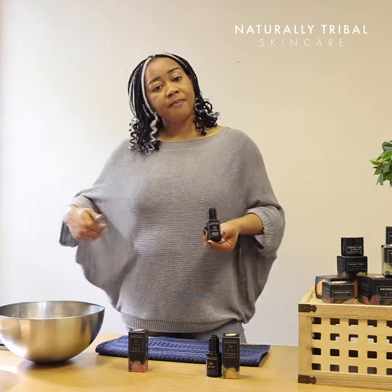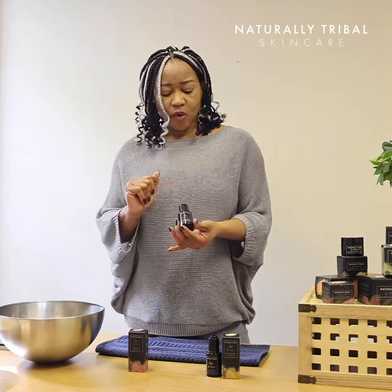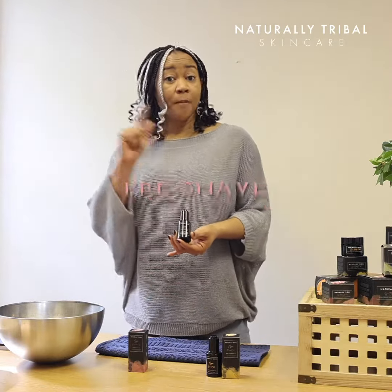So if you're shaving underarm, bikini area, or legs, it works dual purpose — it works as a pre-shave or post-shave.